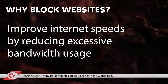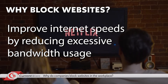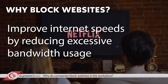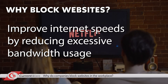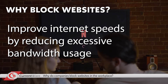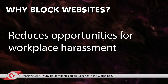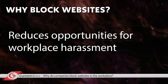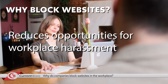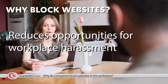The third reason is to improve internet speeds by reducing excessive bandwidth usage. Streaming a 4K Ultra HD Netflix video consumes seven gigabytes of data per hour. Employees that use the company internet to stream videos waste valuable bandwidth and ruin the productivity of their coworkers by dramatically slowing down internet speed. Finally, blocking websites reduces opportunities for workplace harassment. A web filter limits the opportunities for employees to access not-safe-for-work content such as pornography, hateful, and violent websites, reducing inappropriate web usage that would contribute to a hostile work environment.